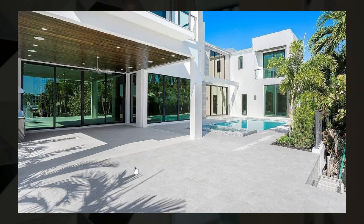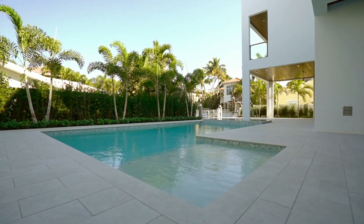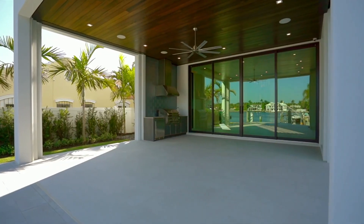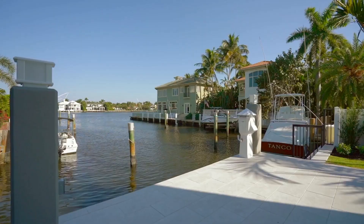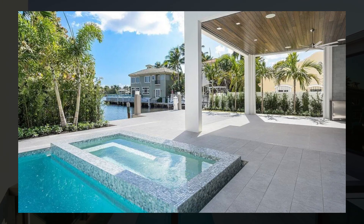The backyard is extremely private while still featuring water frontage. There is a swimming pool with a large jacuzzi surrounded by beautiful tropical vibes. You also have a covered barbecue area with plenty of space for seating and outdoor dining, as well as a boat dock and water frontage.